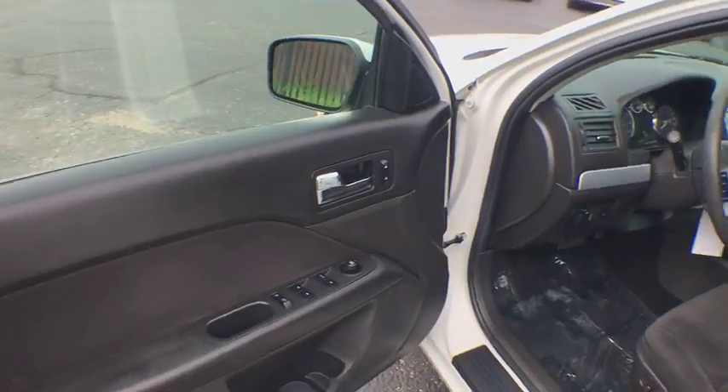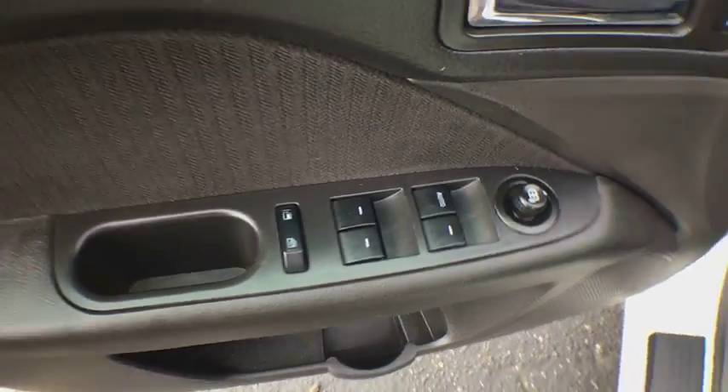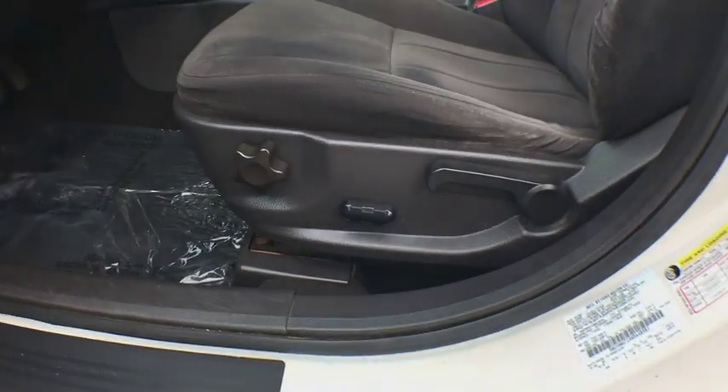AM-FM stereo radio, bucket seats, power windows, security system, power door locks, child safety locks, CD player, passenger airbag, MP3 player.